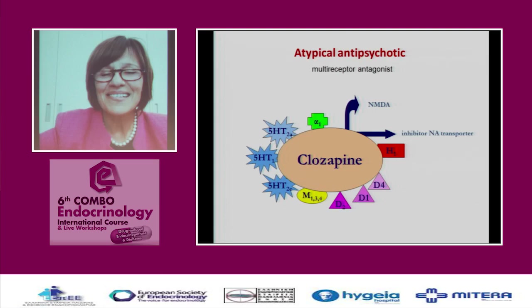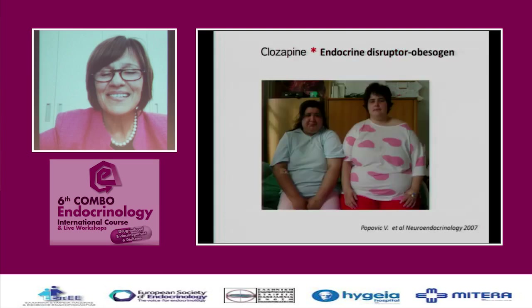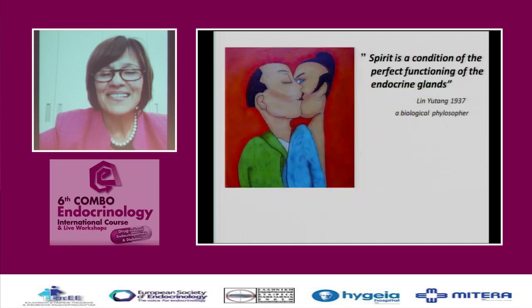Clozapine, used for schizophrenia, is again a dirty drug — and an endocrine disruptor. It is an obesogen; one patient in pink gained 40 kilos due to its action. I would like to end with a quote from my favorite biological philosopher, Lin Yutang, 1937, who said: 'Spirit is a condition of the perfect functioning of the endocrine gland.' We have to rule by this. Thank you very much for your attention.